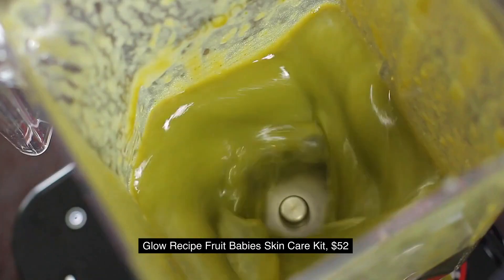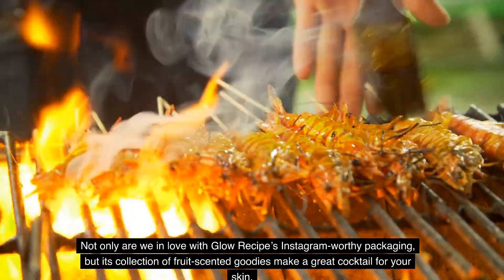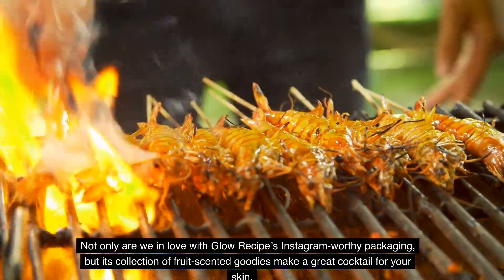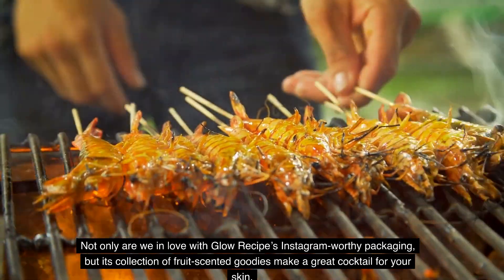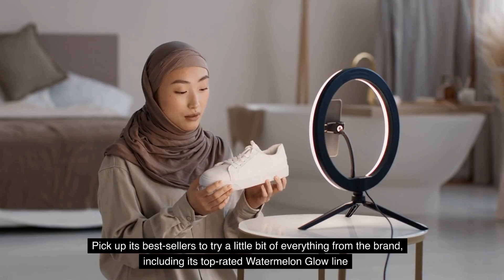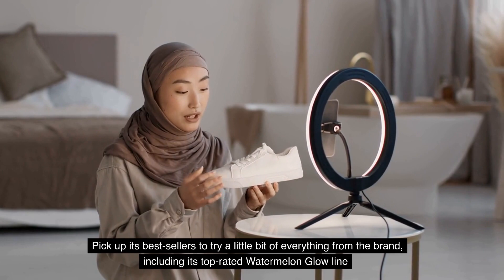10. Glow Recipe Fruit Baby's Skin Care Kit, $52. Not only are we in love with Glow Recipe's Instagram-worthy packaging, but its collection of fruit-scented goodies make a great cocktail for your skin. Pick up its bestsellers to try a little bit of everything from the brand, including its top-rated watermelon glow line.